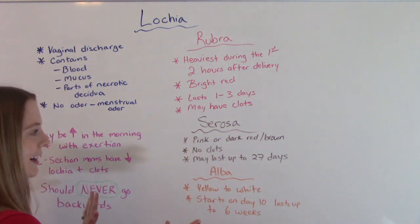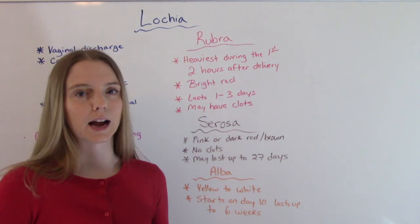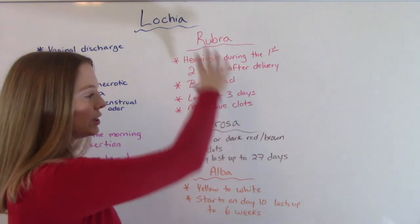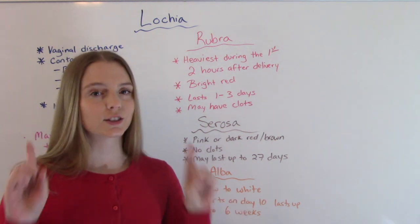When I'm talking about blood clots here, I'm talking about small blood clots — the size of nickels and dimes, little clots like that. Big clots, it doesn't matter what stage you're in, big clots are never normal. Big clots being an egg or bigger — that's too big.